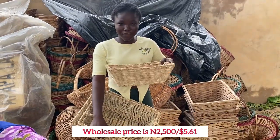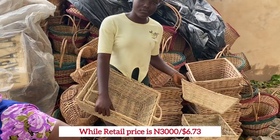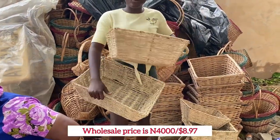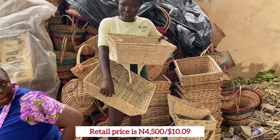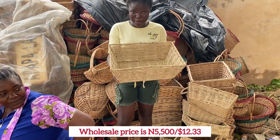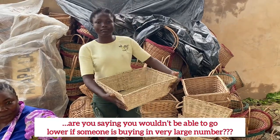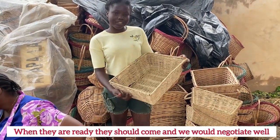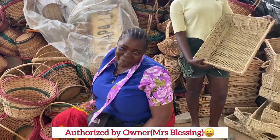Wholesale is two thousand five hundred, retail is three thousand. What about this one? Wholesale is four thousand, retail is four thousand five hundred. For someone that wants to buy like a hundred, will you go lower? When they are ready they should come. So she said when they are ready they should come!